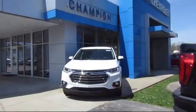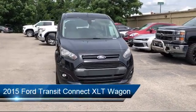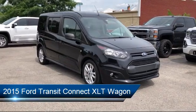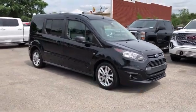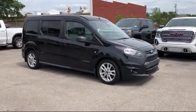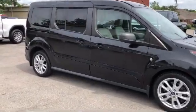Welcome to Champion Chevrolet Buick GMC. Here's a look at another one of our great vehicles in inventory. It comes equipped with steering wheel controls, tire pressure monitoring system, third row seating, dual front side impact airbags, rear view camera, and heated door mirrors.